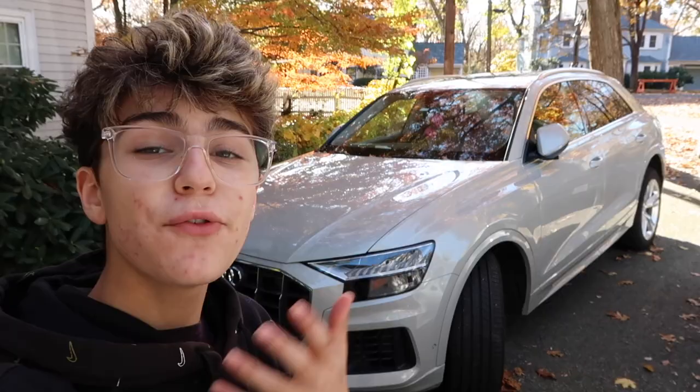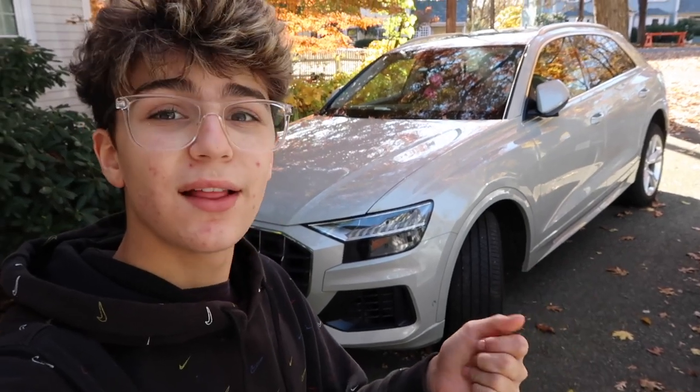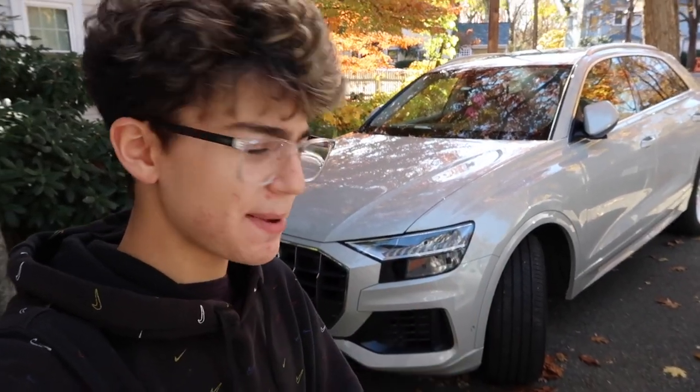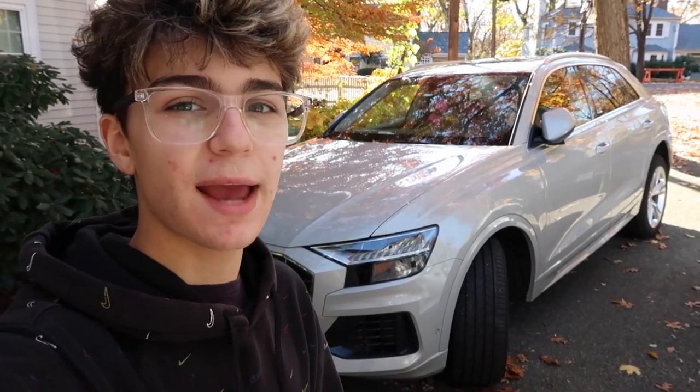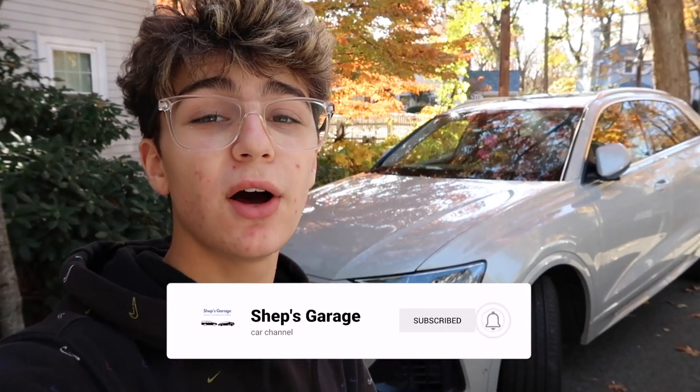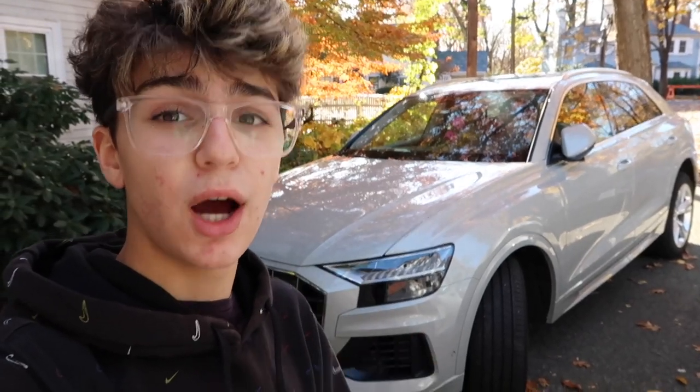I hope you guys enjoy this video. If you are new to my channel, my name is Shep. I run a small car channel and my goal is to do YouTube as a full-time job, especially with cars. So if you're new and like my content, feel free to subscribe down below, comment or like the video, and make sure to turn your notifications on so you won't miss another upload.